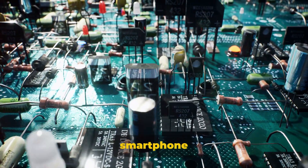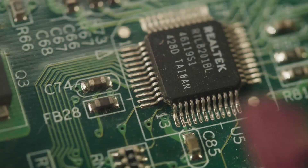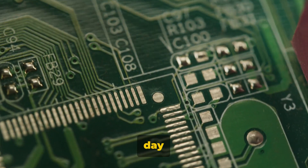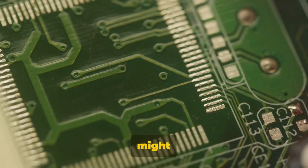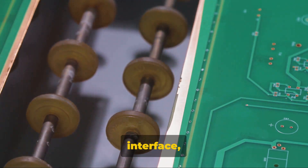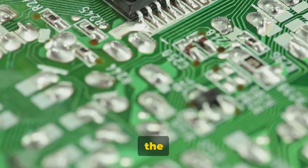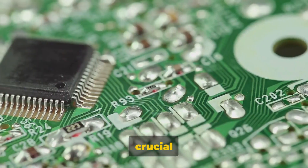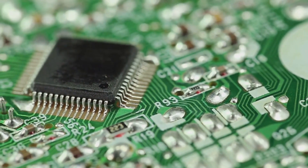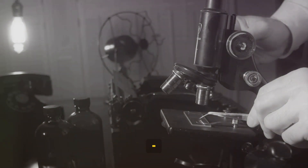Have you ever wondered what makes your smartphone work? It's not magic, but it's close. These compact marvels of technology that we carry around each day are more complex than you might imagine. Behind the sleek design and intuitive interface, there's a world of intricate electronics at play. And at the heart of it all, a tiny, crucial component — often overlooked yet making it all possible. The secret lies in a small yet powerful invention: the transistor.